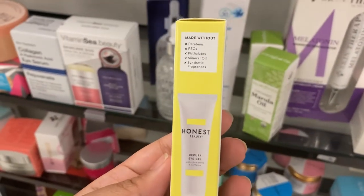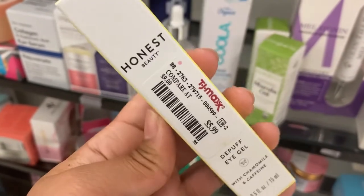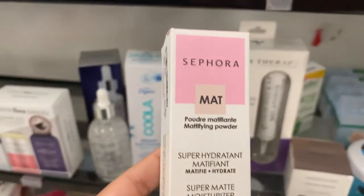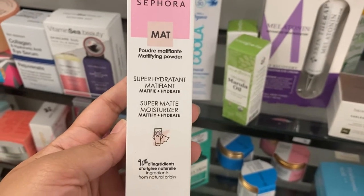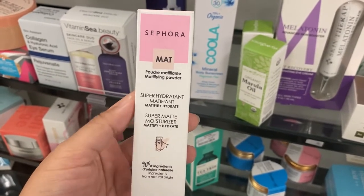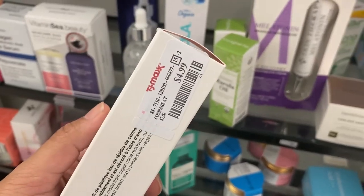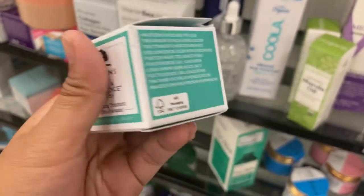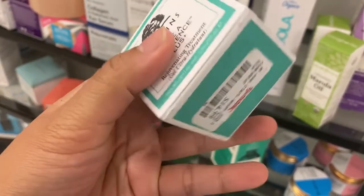From Honest Beauty I see a de-puff eye gel going for $5.99. From Sephora there's a super matte moisturizer that both mattifies and hydrates going for $4.99. From Origins there's a Make A Difference Plus rejuvenating treatment gel, ultra hydrating, going for $14.99 — it compares at $25.